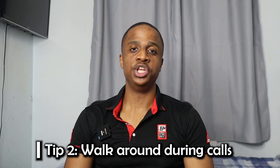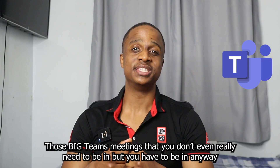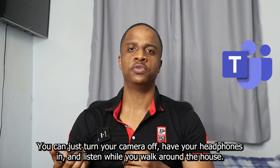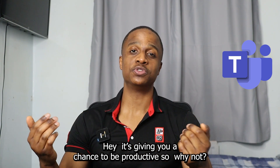Tip number two: walk around the house whenever you have a Teams meeting — especially those big meetings you don't really need to be in but have to attend anyway. Just turn your camera off, put your headphones in, and listen while you're walking around the house. It's giving you a chance to be productive, so why not.